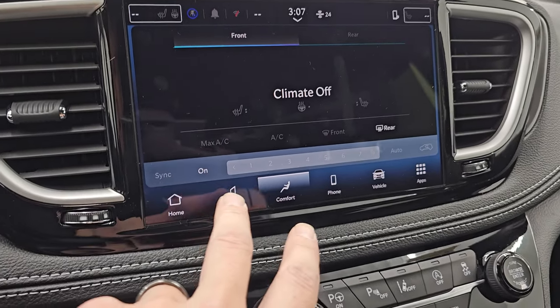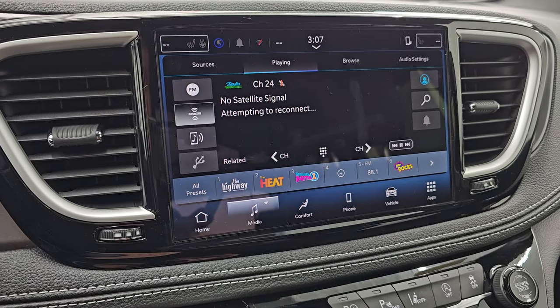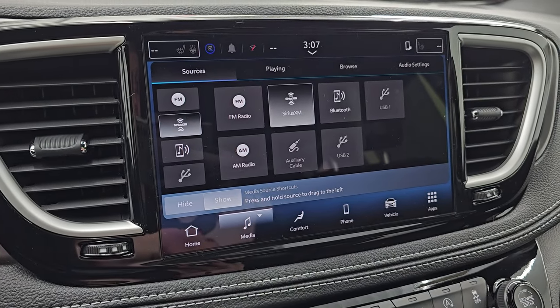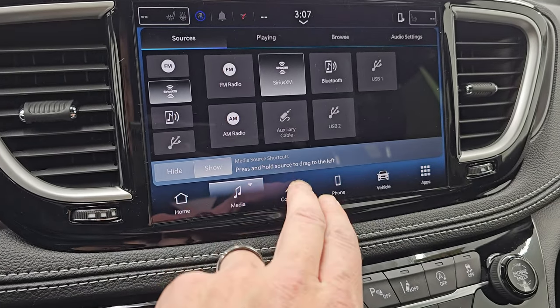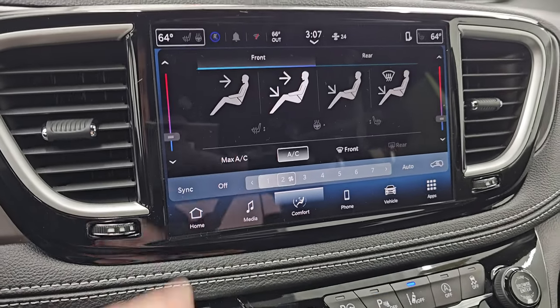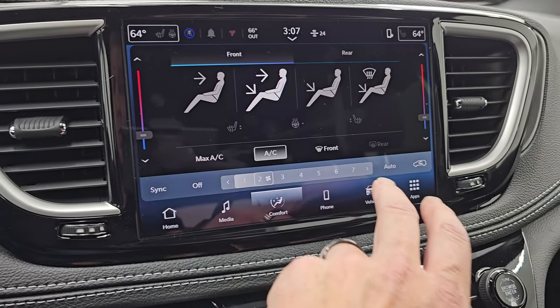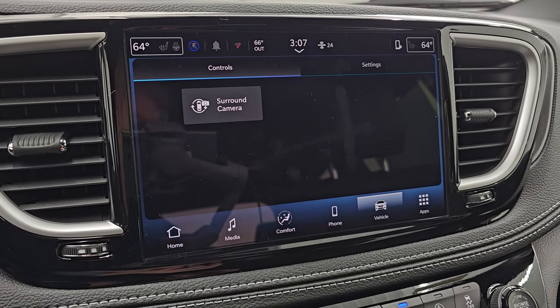You have AM, FM, and Sirius satellite radio capabilities standard. Here are all your different sources. You can do USB audio on there as well. You get your climate controls on here, which includes the dual climate controls, your heated seats and heated steering wheel controls. And then you can check out your surround view camera here.